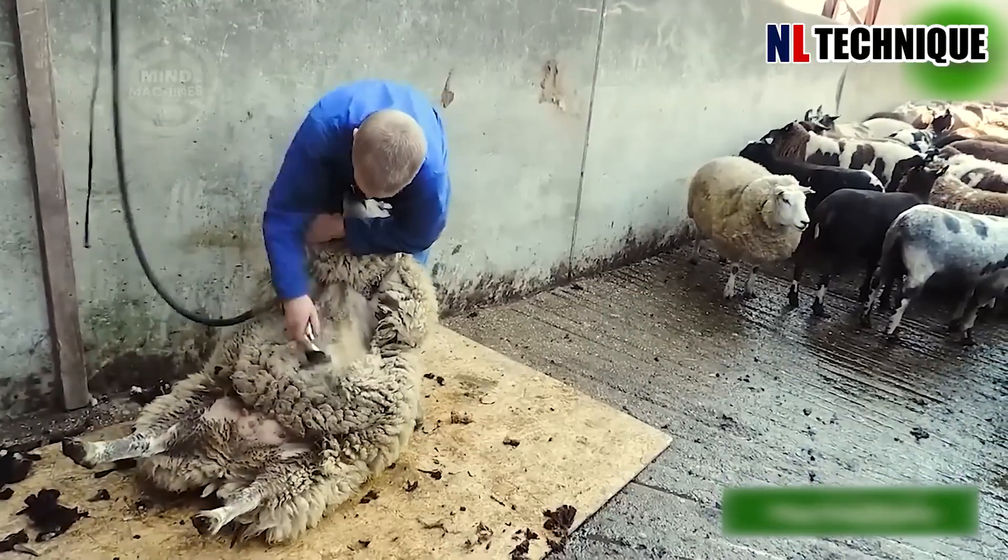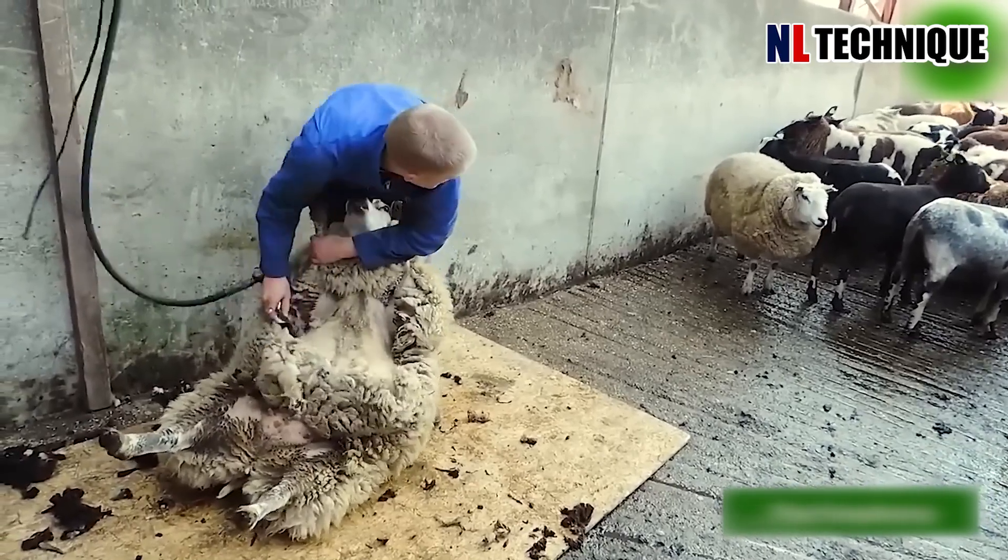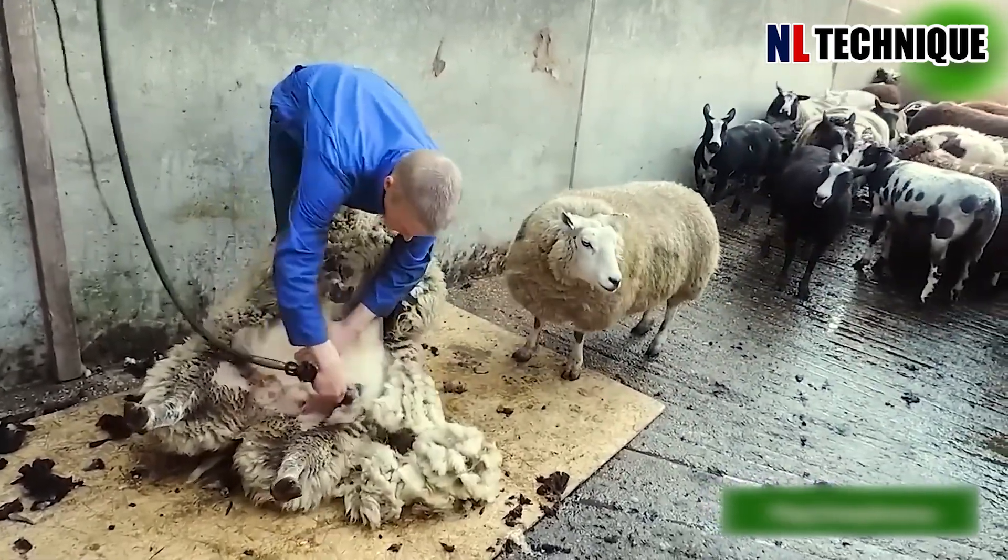The sheep seems to be enjoying its grooming, with the farmer willingly shedding its winter coat in the name of fashion.